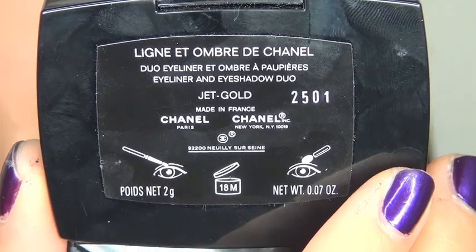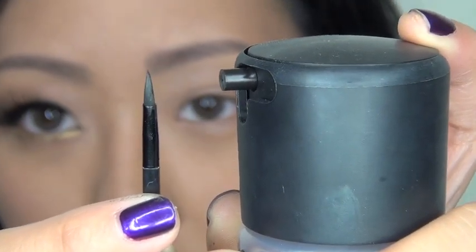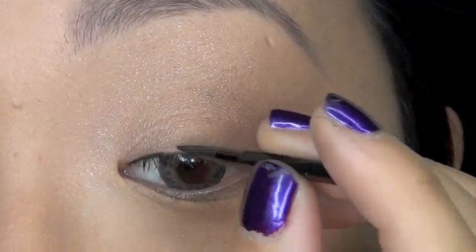Now I'm going to use this eyeliner and eyeshadow duo in Jet Gold. I'm going to spray the brush included with the duo with a little bit of MAC Fix Plus, and dipping into the cake liner I'm going to gently rim my upper lash line.